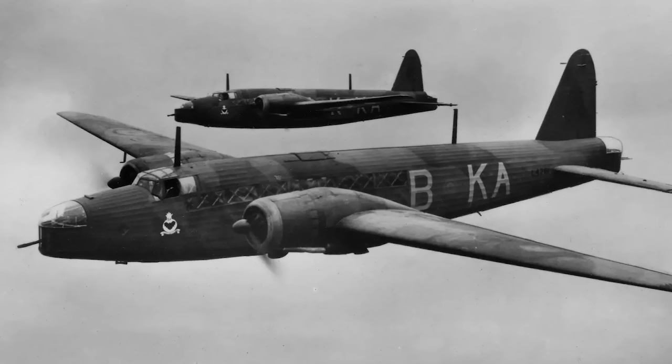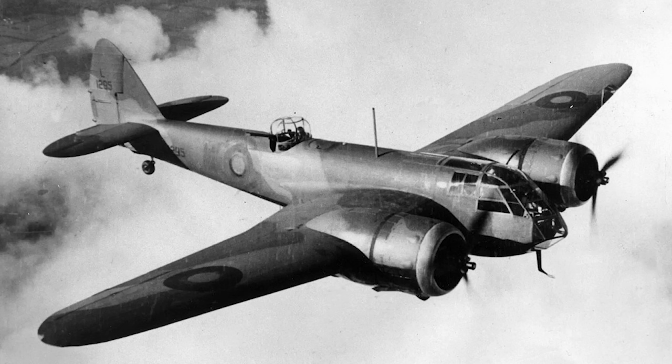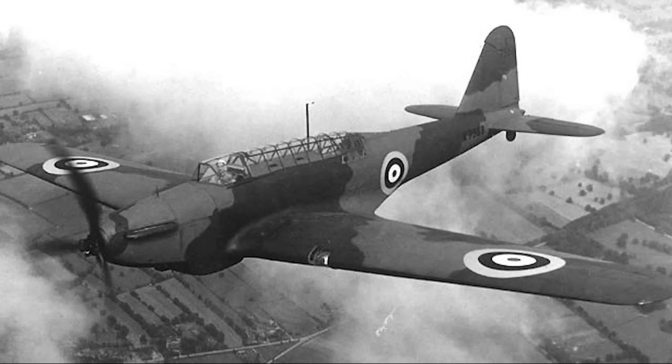Among what were considered at the time as heavy bombers were aircraft such as the Vickers Wellington and the Armstrong Whitworth Whitley, while the light bomber force was composed primarily of aircraft such as the Bristol Blenheim and the Fairey Battle.